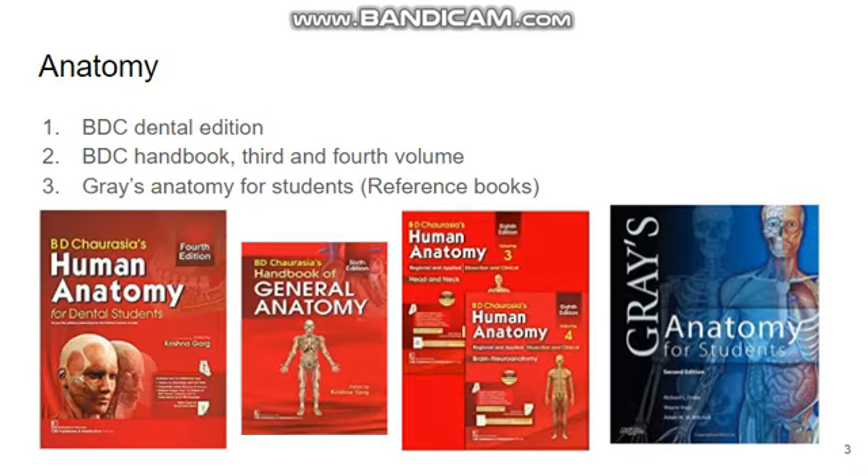The book for anatomy is BDS Dental Edition, or you can go for the BDS Handbook, 3rd and 4th volume. This anatomy book for students is a good reference book and it also comes with an atlas.